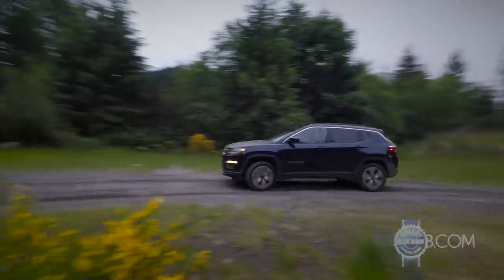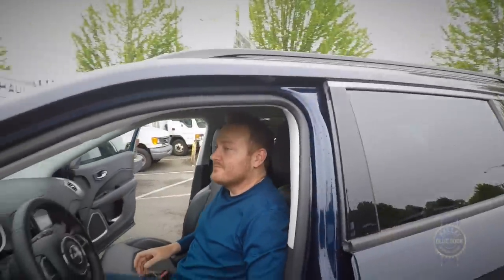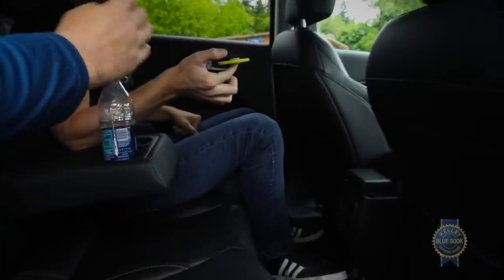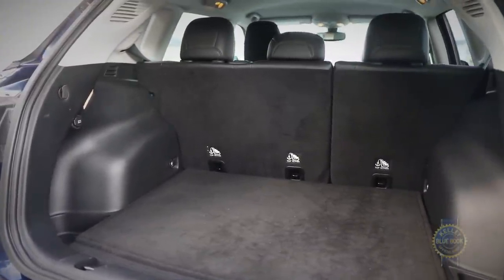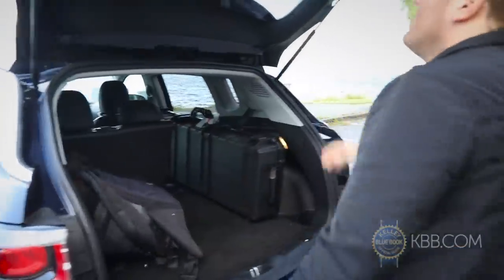Whether you prefer on-road or off, every moment driving the Compass will be spent in an interior crafted with loads of soft-touch materials, comfy touch points, and especially comfortable seats featuring four-way lumbar support. In back, the seat backs are a bit too upright, but there's plenty of room around passengers' knees. Further rearward hides a 27.2 cubic foot cargo area — small versus proper compact SUVs but good compared to subcompacts, and a decent spot to pack your gear.